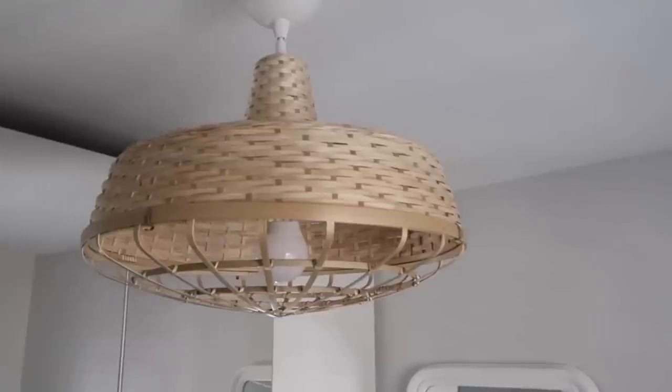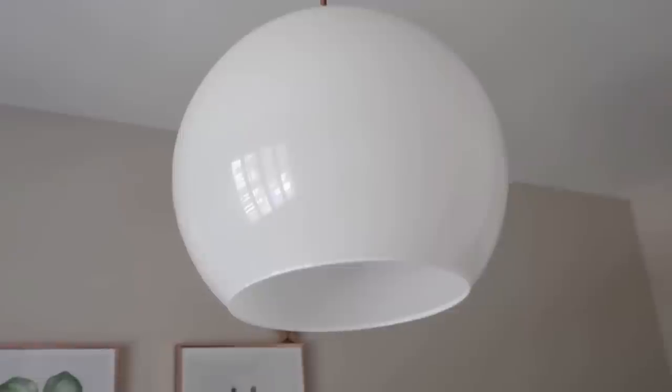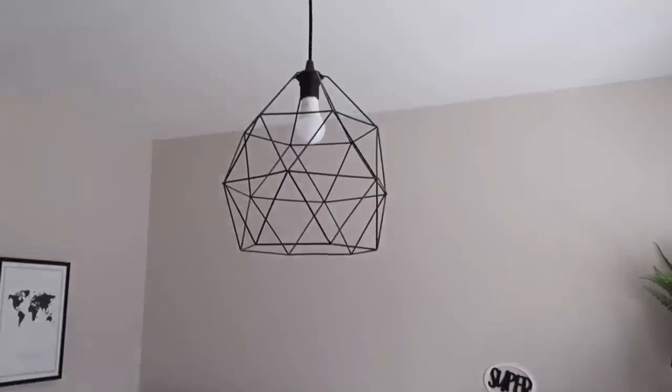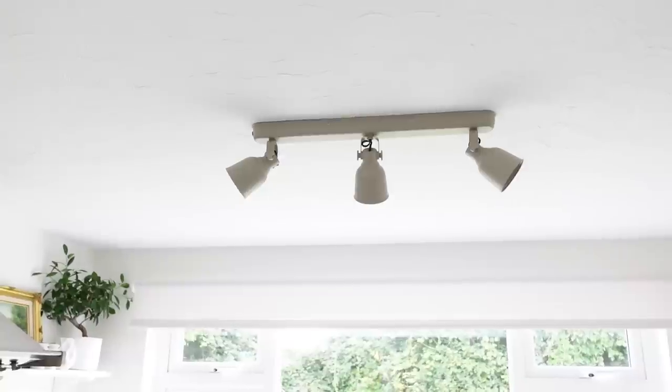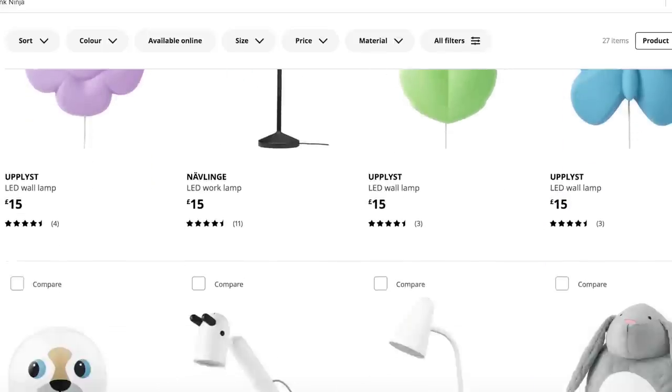IKEA best buy number three is lighting. We've had lots of different lights over the years, and I'll overlay some lighting we've bought from IKEA. In this house we bought a large light for the kitchen and it's just worked really well — practical and it looks fab. IKEA lighting has so many options: great lamps, kids' lights, all at an affordable price point. Loads to choose from, and great if you're on a budget.